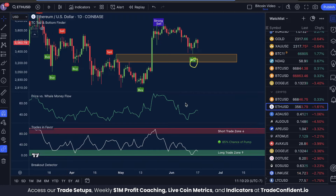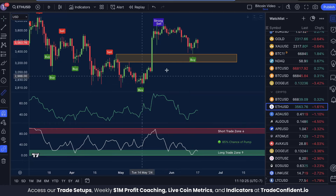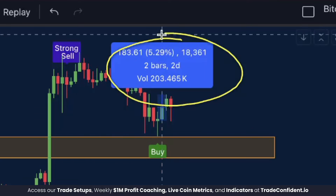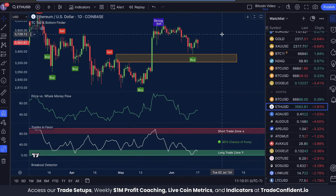Over the weekend, we saw a buy signal with Price vs. Whale Money Flow low and Trades in Favor low. From that candle close, we saw a maximum move up of about 5% — not too much, but a good profit over the past few days.